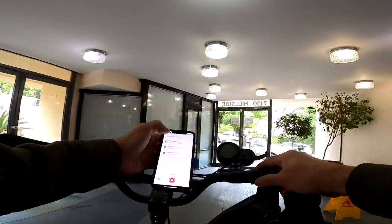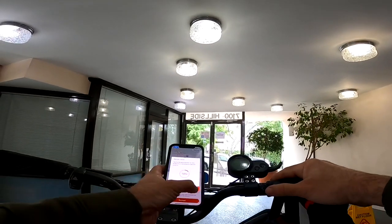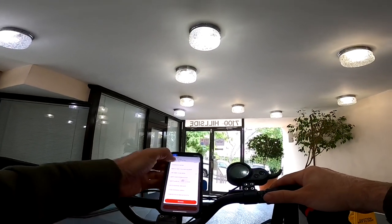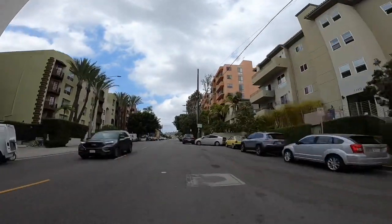3.4 mile, $13 order straight out of the gate for Uber — it's two orders but pretty good payout for 3.4 miles. Order number one, let's go.